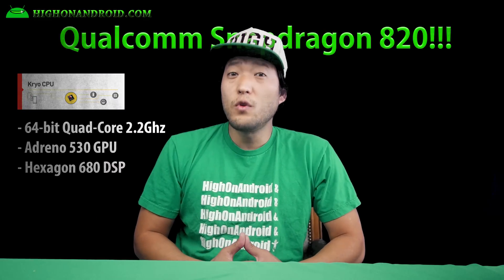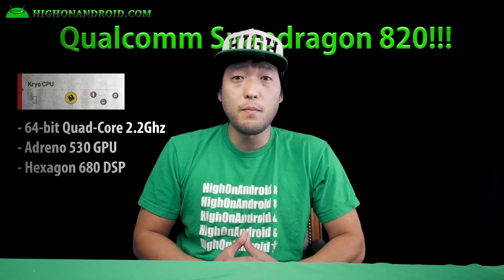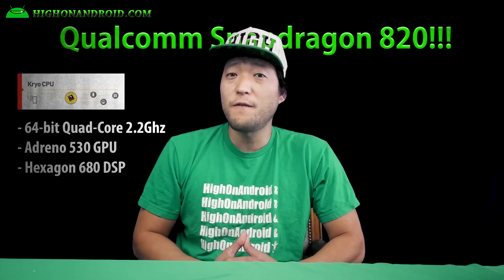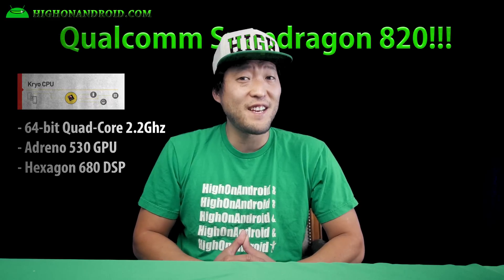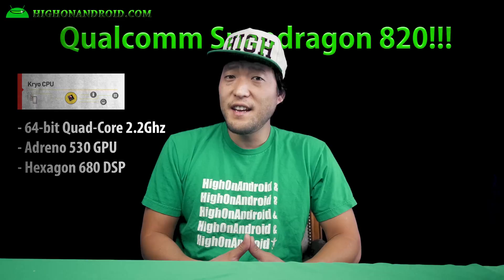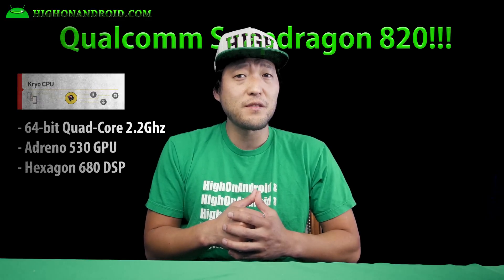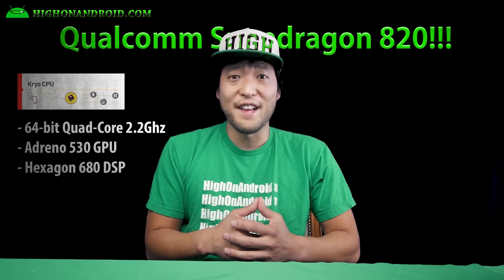First, Snapdragon 820 will feature a 64-bit quad-core processor clocked at 2.2 gigahertz with Adreno 530 GPU and Hexagon 680 DSP. Qualcomm 810 had some heating issues in the beginning, and it's a good thing Qualcomm is actually moving away from octa-core processors, which obviously they're not good at.